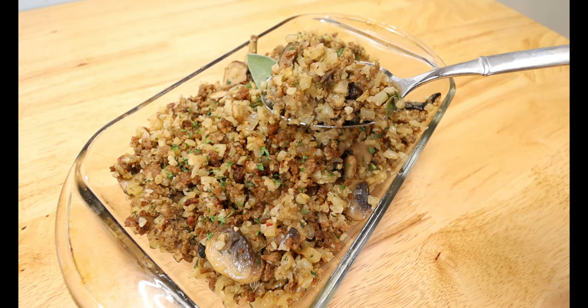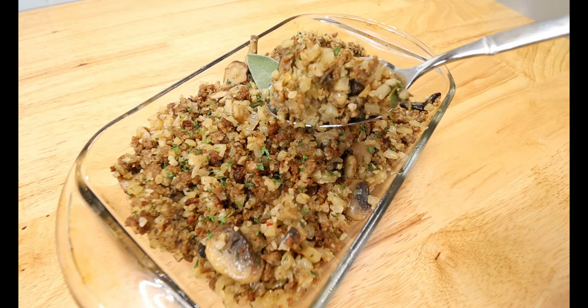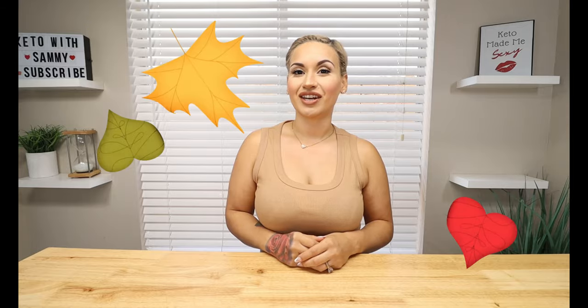Being on keto, we know we gotta make a lot of things from scratch and adjust a lot of recipes and make some substitutes. So I wanted to make an easy stuffing for y'all. For today's video, we are going to be making a keto cauliflower rice and sausage stuffing. It is delicious y'all, it's full of flavor, very quick and easy to make, and I'm pretty sure you already have some of these ingredients on hand.